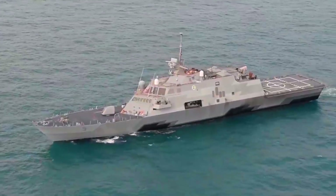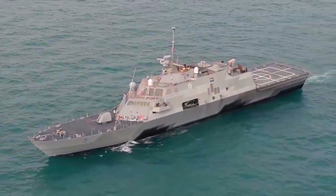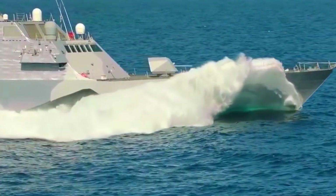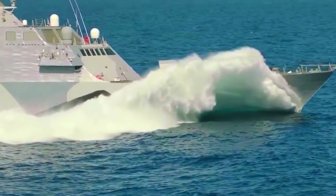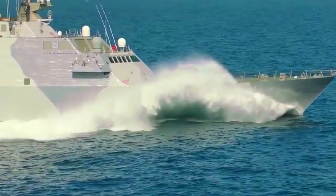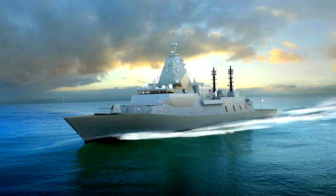The Type 31 Frigate is a British variant of the basic design, the Arrowhead 140, developed by Babcock and Partners. Type 31 is part of the government's 2030 vision and mission to prepare its three branches of defence to face all kinds of threats.